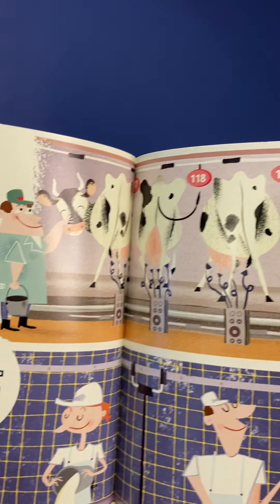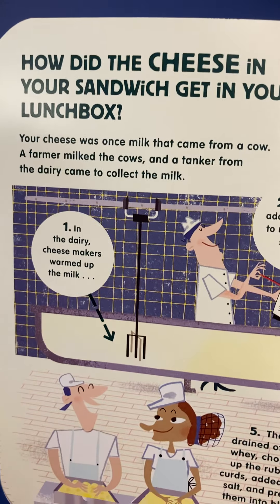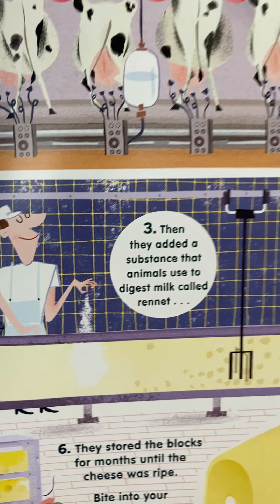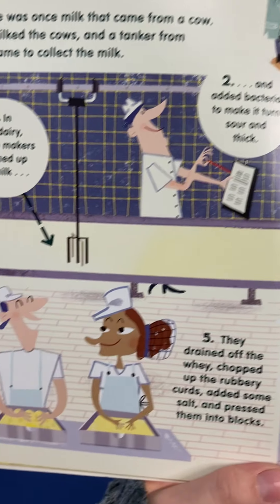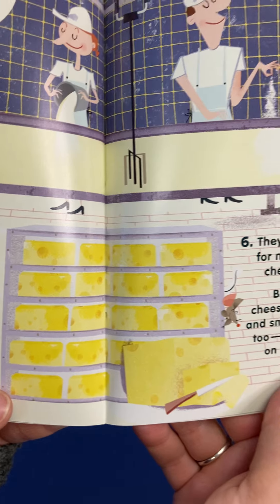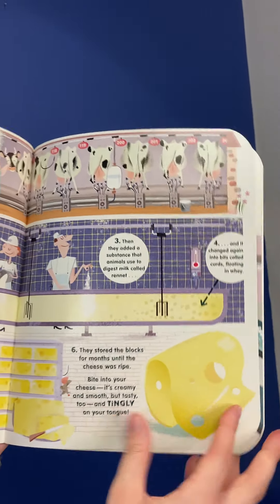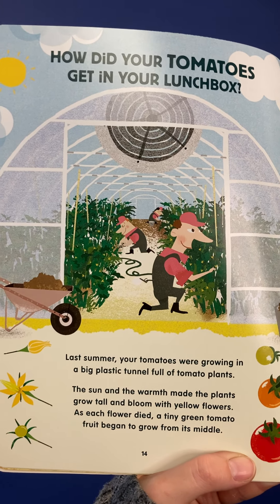How did that cheese in your sandwich get in your lunchbox? Your cheese was once milk that came from a cow. A farmer milked the cows and a tanker from the dairy farm came to collect the milk. In the dairy, cheese makers warmed up the milk and added bacteria to make it turn sour and thick. Then they added a substance the animal used to digest milk called rennet, and it changed again into bits called curds floating in whey. They drained off the whey, chopped up the rubbery curds, added some salt, and pressed them into blocks. They stored the blocks for a month until the cheese was ripe. Bite into your cheese — it's creamy and smooth, but tasty too, and tingly on your tongue.